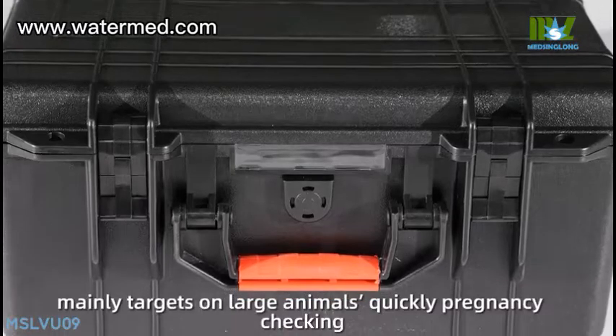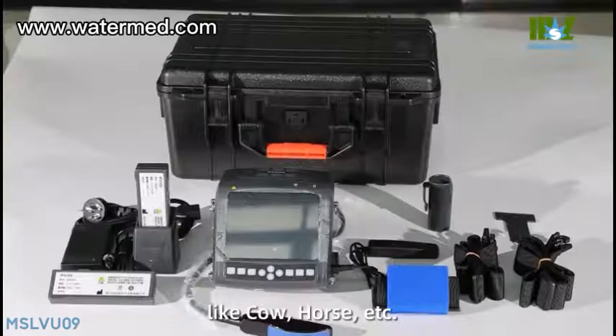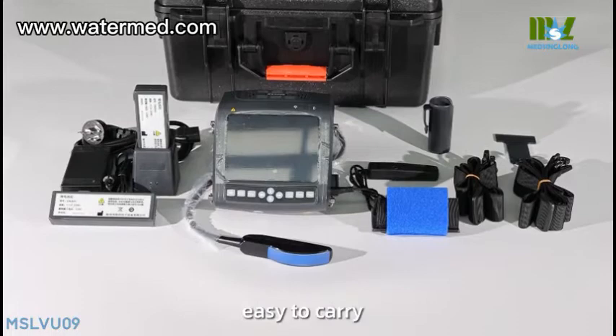Mainly targets large animals' quick pregnancy checking, like cow, horse, etc. Can be equipped with a durable leather case or a black plastic suitcase, easy to carry, and can respond to various emergencies in time.